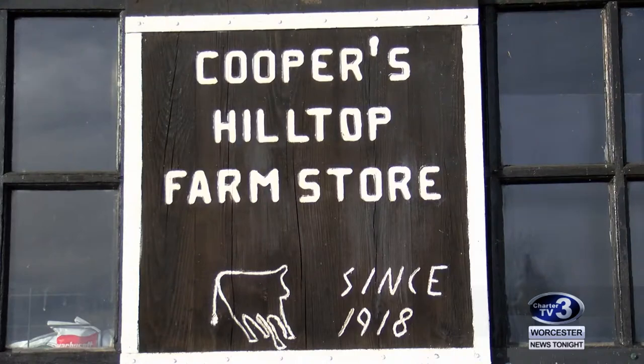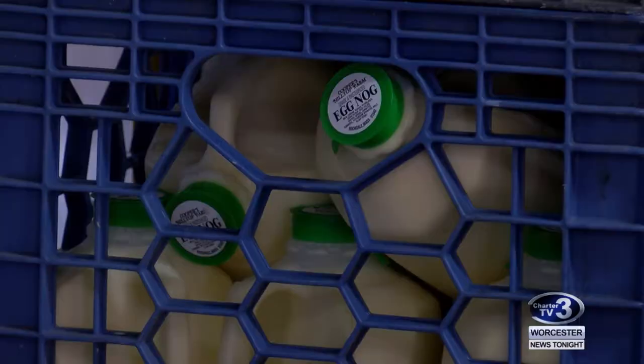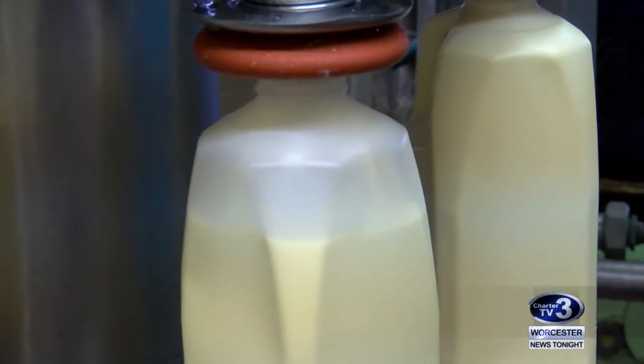It's a process Cooper's Hilltop Farm has to do daily to keep up with demand during the holidays. Customers know firsthand just how quickly their eggnog flies off the shelves. 'I checked in earlier to find out exactly what time they will be making it and making it available. It's not available all the time and it sells out very, very quickly. So if you're not here on time, you're at a loss.'